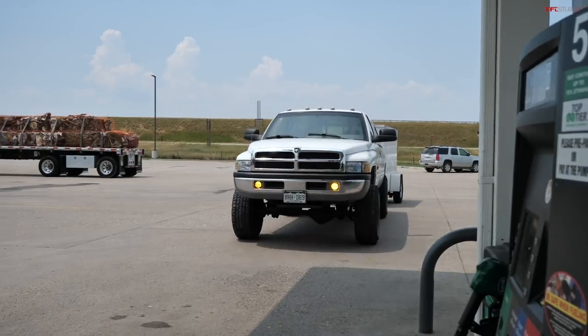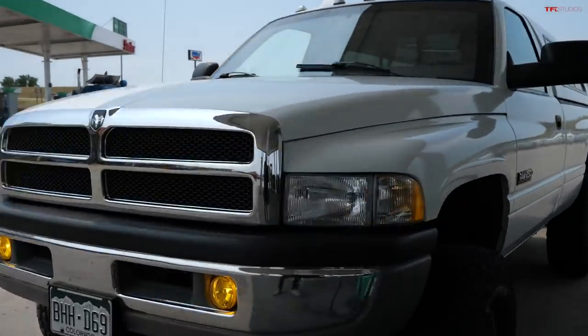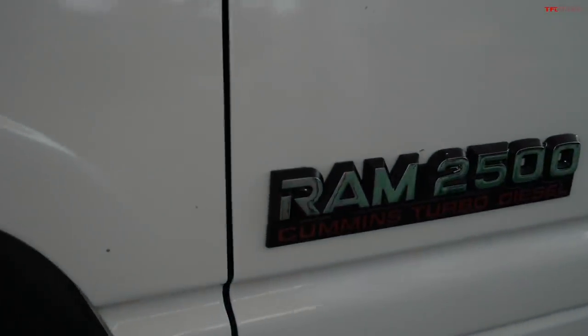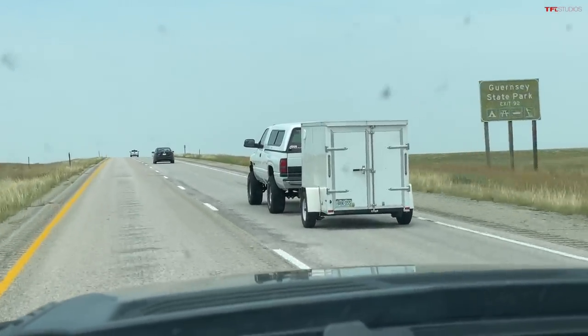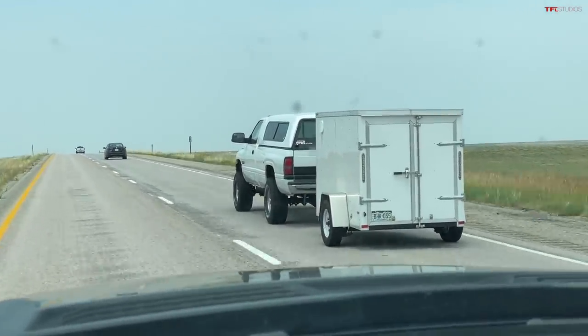Today on TFL Classics we're doing a little MPG loop with the very familiar 1994 Dodge Ram 2500. This is the truck that I call the Moose. It's got a 5.9 liter 12 valve Cummins turbo diesel and a five-speed manual. Alex and I are on our way to the Black Hills of South Dakota to film some stuff for TFL Bike.